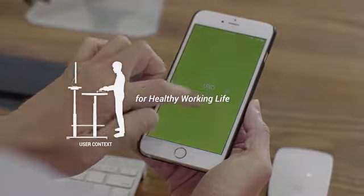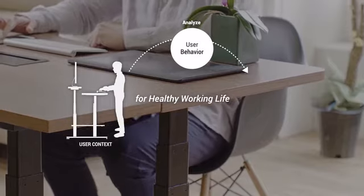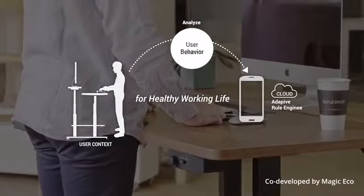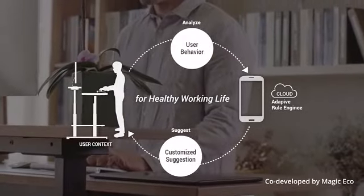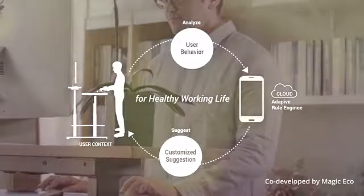You can control all of the desk's functions and features and track your progress using our smartphone app, co-developed by MagicEco. MagicEco has been our partner from the very beginning. They've been gathering user interaction and posture data for many years and we've used this to make Gaze Desk better.